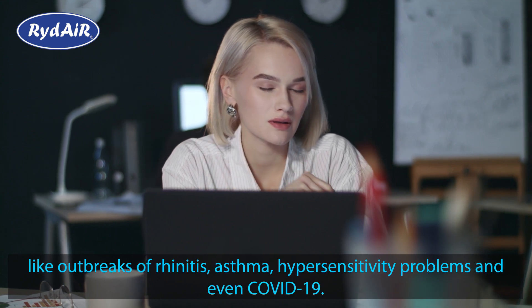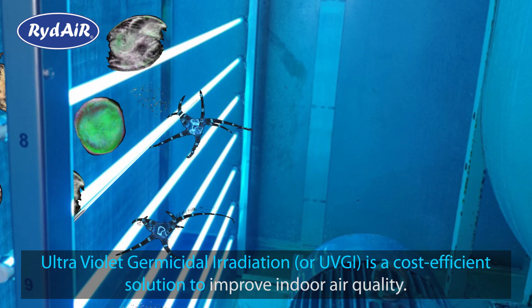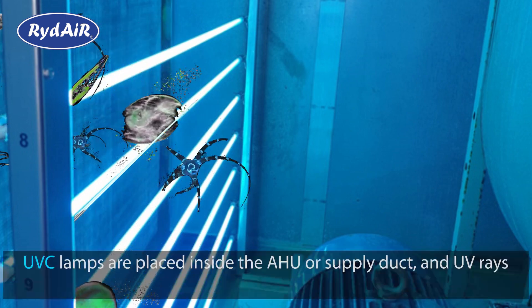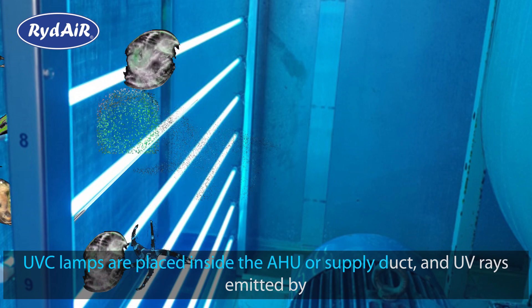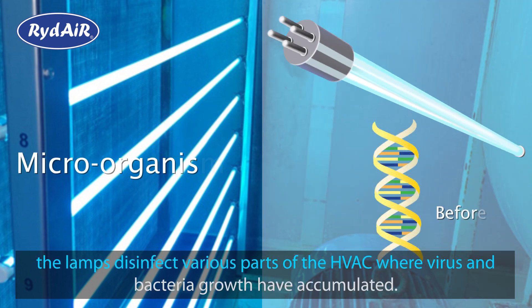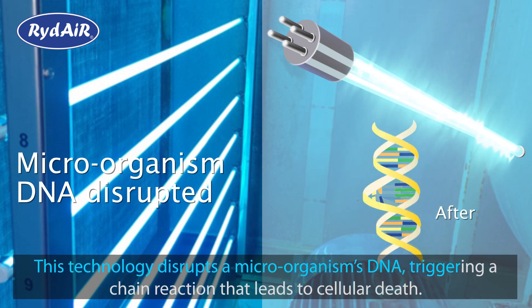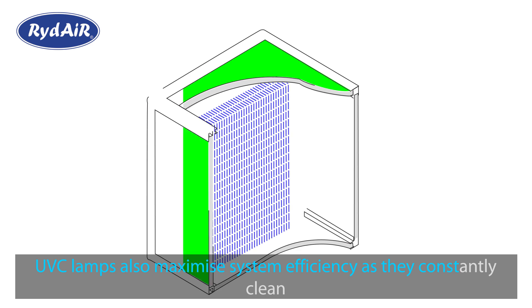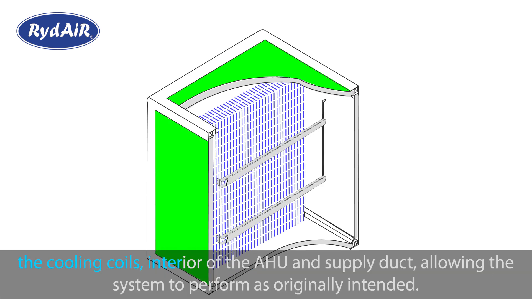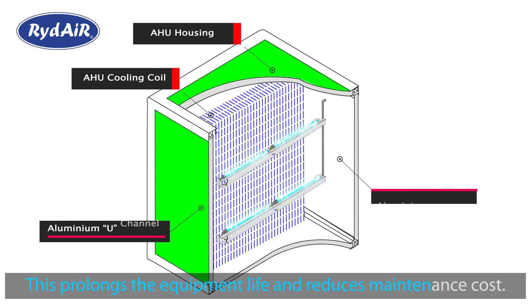Ultraviolet germicidal irradiation, or UVGI, is a cost-efficient solution to improve indoor air quality. UVC lamps are placed inside the AHU or supply duct, and UV rays emitted by the lamps disinfect various parts of the HVAC where virus and bacteria growth have accumulated. This technology disrupts a microorganism's DNA, triggering a chain reaction that leads to cellular death. UVC lamps also maximize system efficiency as they constantly clean the cooling coils, interior of the AHU, and supply duct, allowing the system to perform as originally intended, prolonging equipment life and reducing maintenance costs.